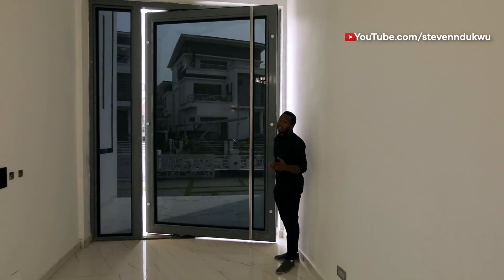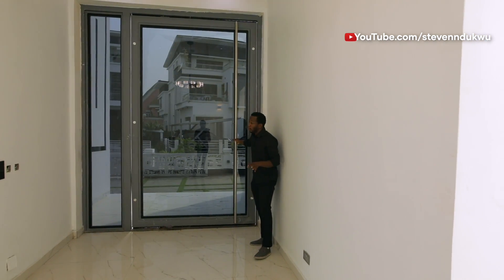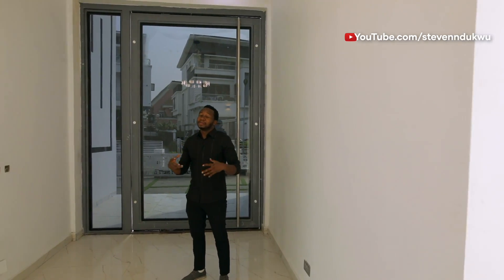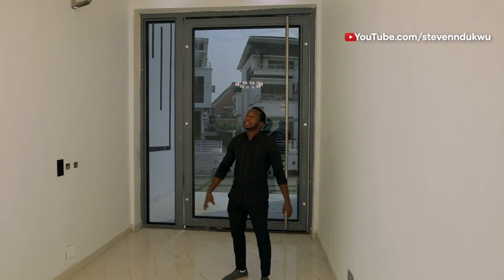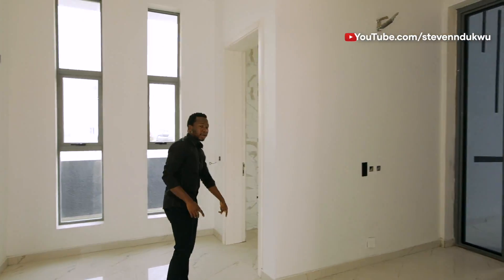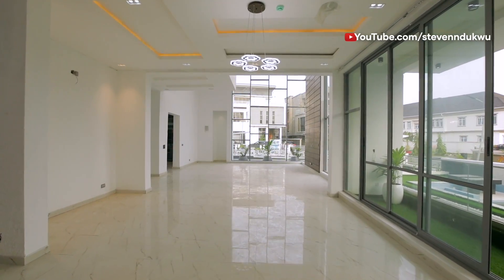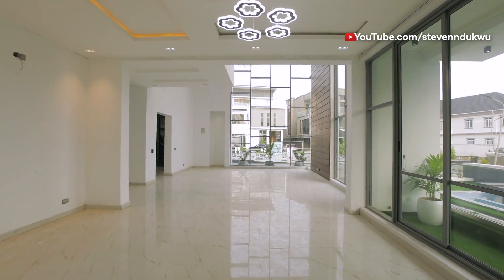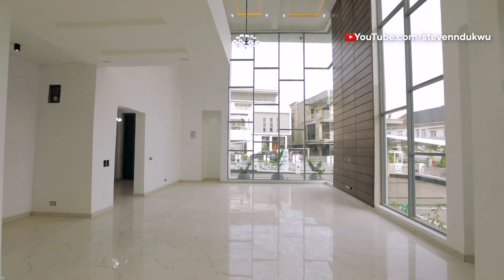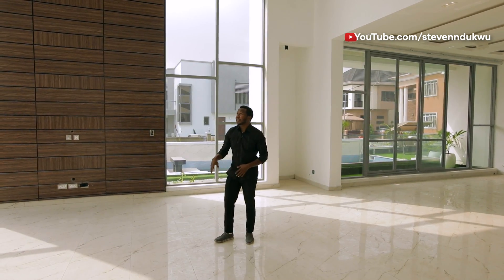The first thing you would notice about the house is this gigantic bulletproof door, and it just brings this welcoming, protective feeling. There's a guest toilet over here, but we're just going to go over to the sitting room. So this is the living room — very gigantic. The first thing you would notice is this floor-to-ceiling window here that gives you a really good exposure between inside and outside.